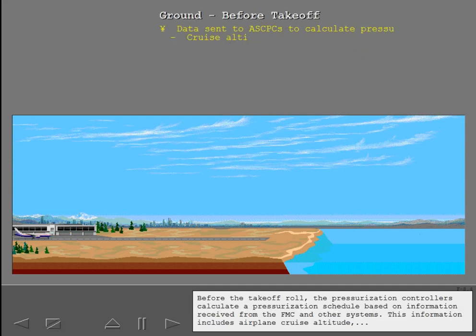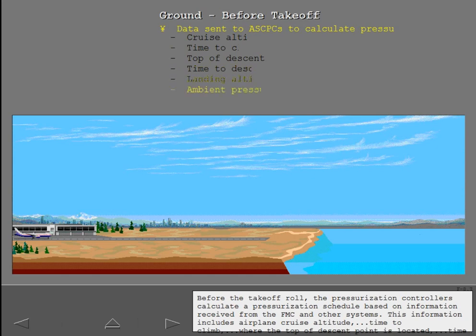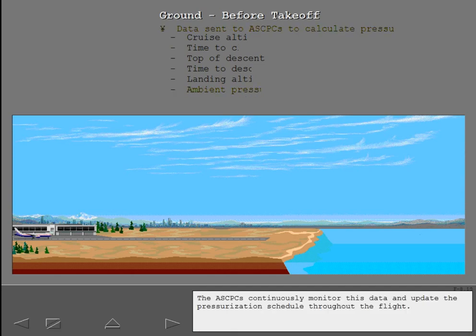Before the takeoff roll, the pressurization controllers calculate a pressurization schedule based on information received from the FMC and other systems. This information includes airplane cruise altitude, time to climb, where the top of descent point is located, time to descend, landing altitude, and ambient and cabin pressure. The ASCPCs continuously monitor this data and update the pressurization schedule throughout the flight.